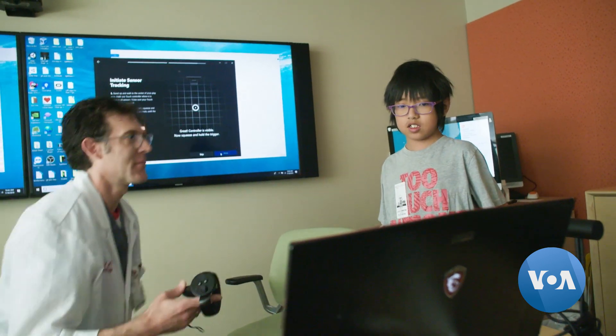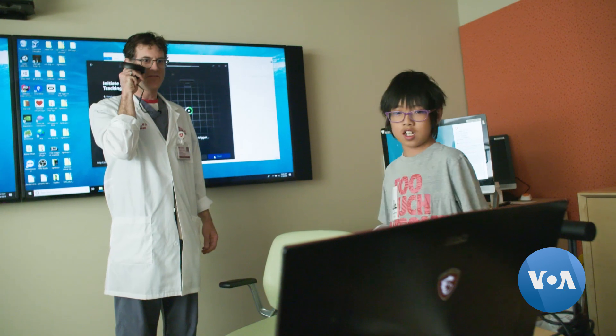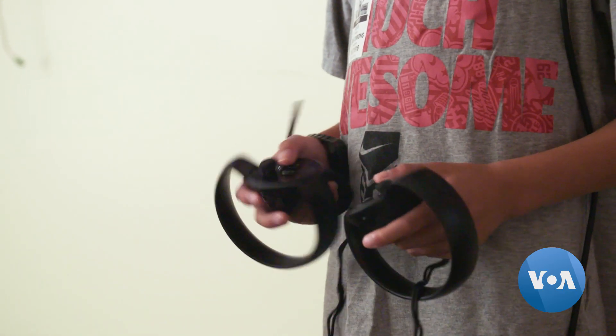Dr. David Axelrod has been treating Orion since birth. He's also the lead medical advisor for the Stanford Virtual Heart. He said the project was originally created for medical students, but he says it's also beneficial in helping some children and their families better understand complicated procedures.